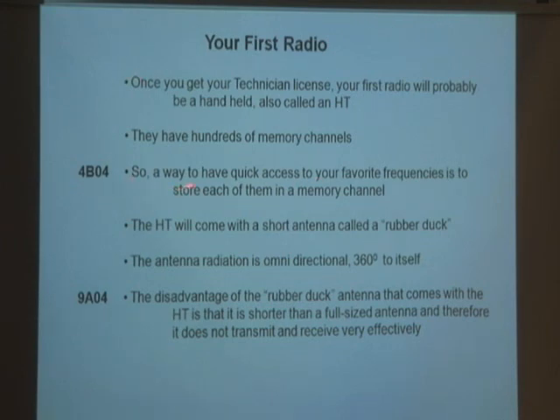A quick way to access your favorite frequencies is to store them in memory. The handheld comes with a short antenna called a rubber duck. The antenna radiation is omnidirectional — it radiates 360 degrees in all directions. The disadvantage of the rubber duck is that it's shorter than a full-size antenna. They keep these antennas short so they're not big and long, but when something gets shorter and shorter, it becomes less efficient.